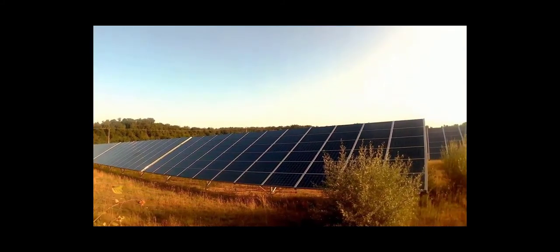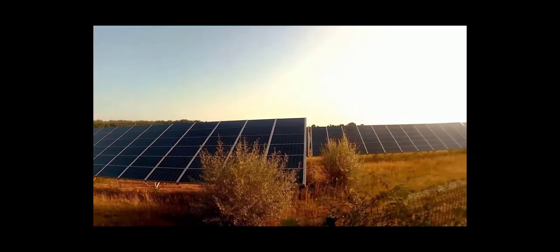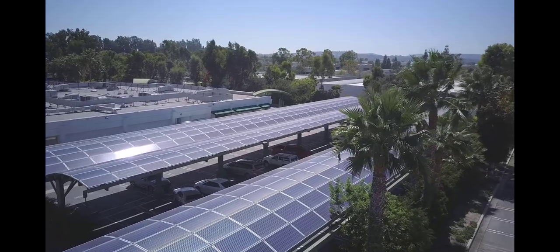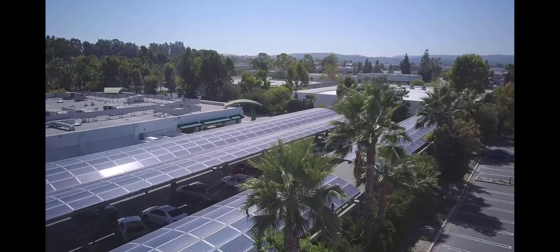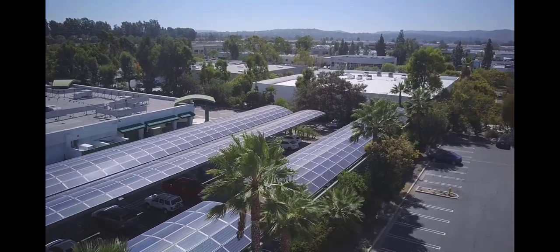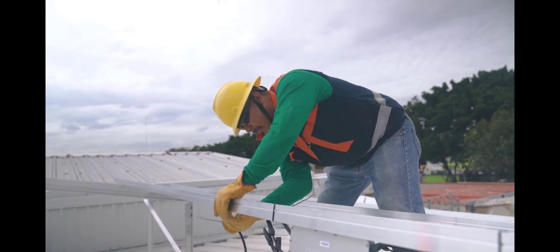I then calculated what size solar power system I need to meet my average energy usage. Solar power systems use one or more inverters to convert direct current electricity from solar panels into alternating current electricity — DC to AC — so that we can use it in our appliances and outlets.